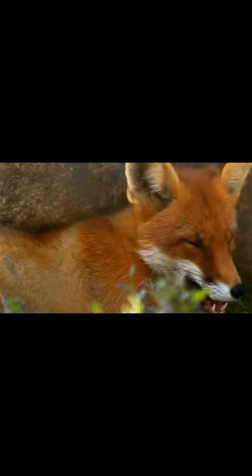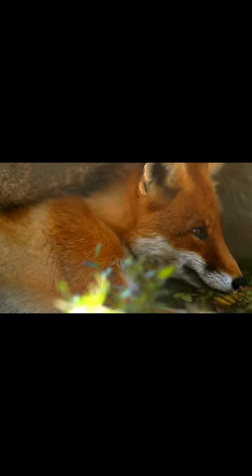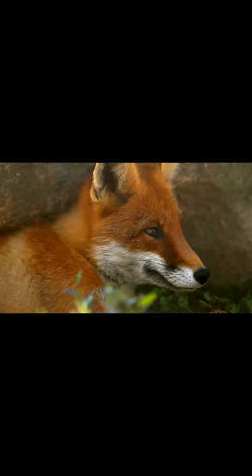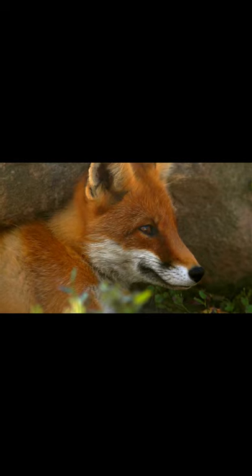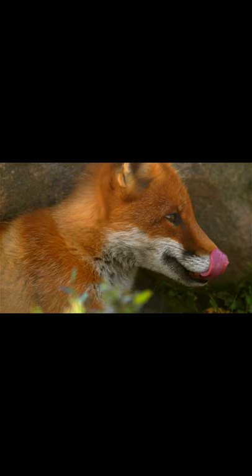The United States is home to three types of foxes: the red fox, gray fox, and the kit fox. The red fox lives in most parts of the country and is one of the most common foxes in North America.